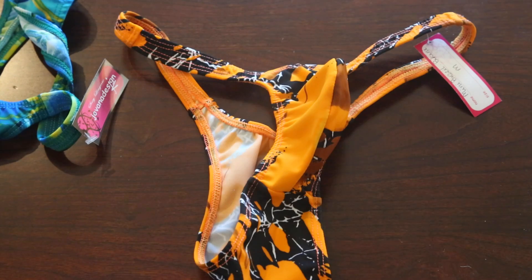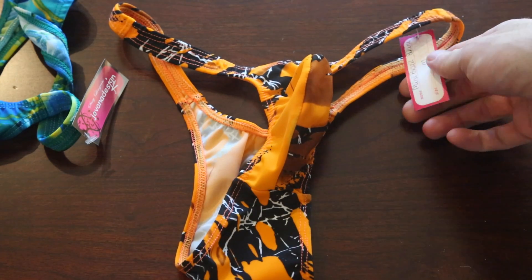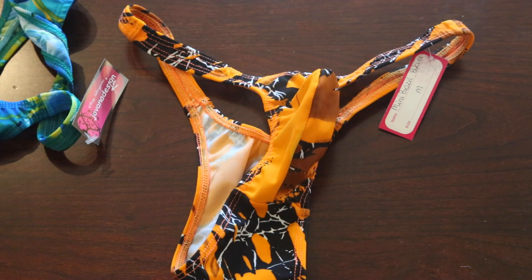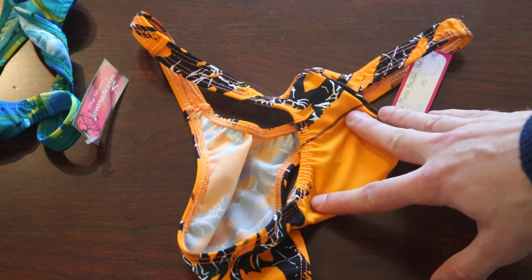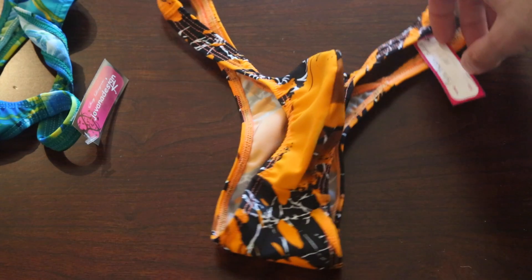I got another one here that is a bit different, a bit unexpected from what I thought. When I see this one I see orange, I see black, I see small pieces of white, and it's named the Mini Brazil Bikini, Size Medium. What I ordered was called a 'black gold multi,' and I don't see any gold really. This is a bit unexpected — it's all orange, there's no gold on this at all. Orange is not typically my favorite color, but I like the cut on this one.